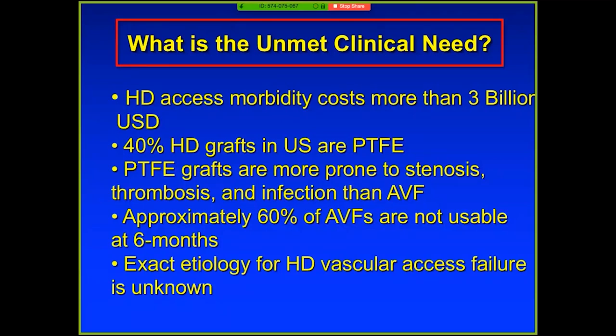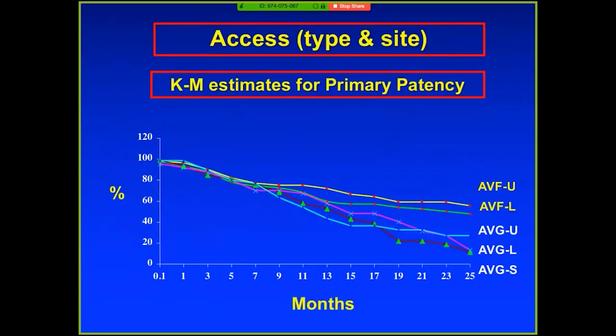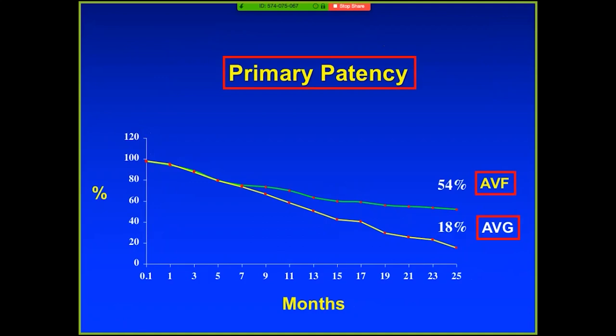I know Alan Dartick, a very close colleague, is here — his lab does similar work. Looking at Kaplan-Meier estimates for primary patency: upper extremity fistulas do better than forearm fistulas, and this translates into grafts as well. This pooled meta-analysis shows 54% versus 18% at two years — a huge difference. This is one of the reasons there was an initiative to go 'fistula first,' aligning reimbursement for hospitals to place fistulas first.